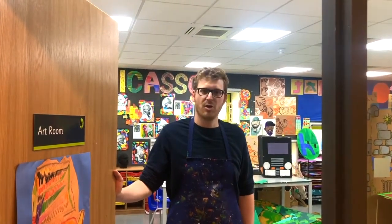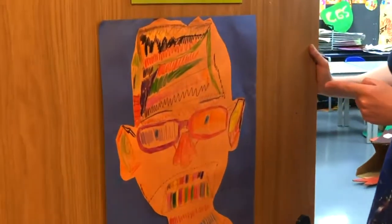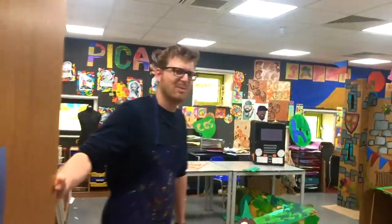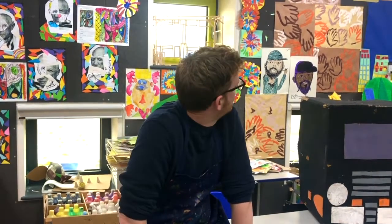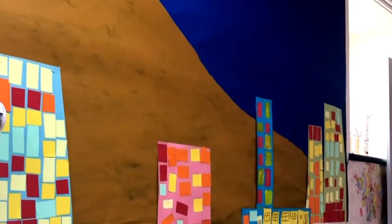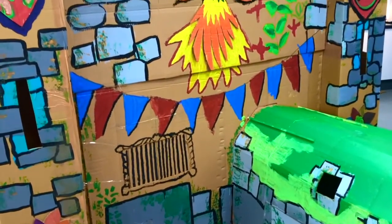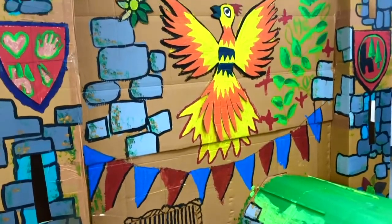Hi guys, welcome to the art room in the new Phoenix building. I've got lots of wonderful work to show you. Let's start with this beautiful picture by Ollie — I'm sure you'll agree it's quite fantastic. Our new art room is a vast improvement on our old one: we've got more sinks, more space, and a huge display wall, and as a result we've already made some wonderful work.